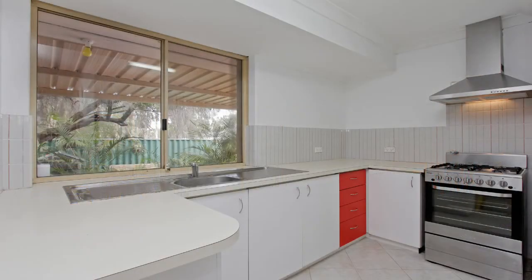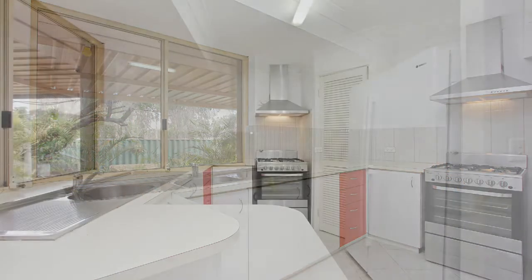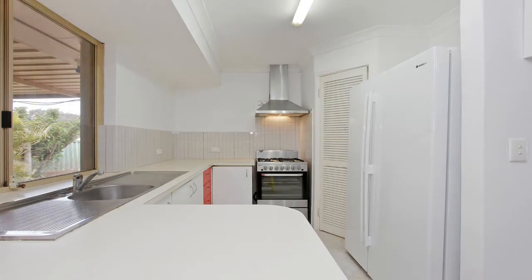The kitchen has a free standing gas cooktop and electric oven, a range hood, a large pantry and room for a large fridge.